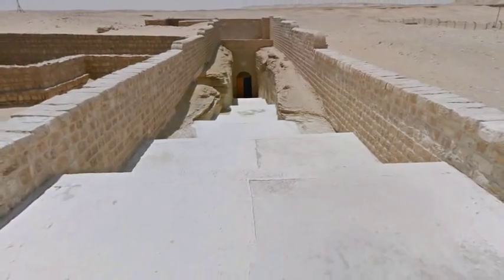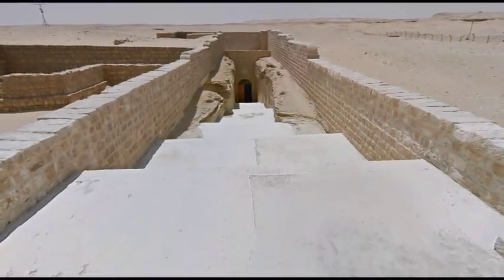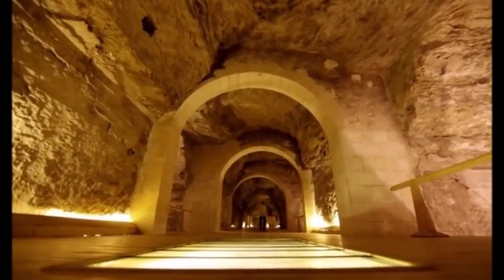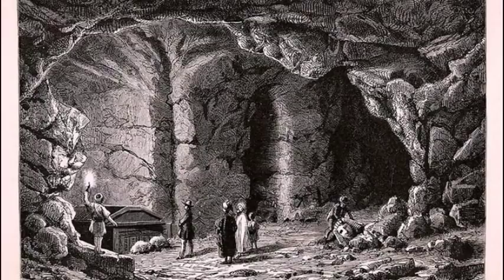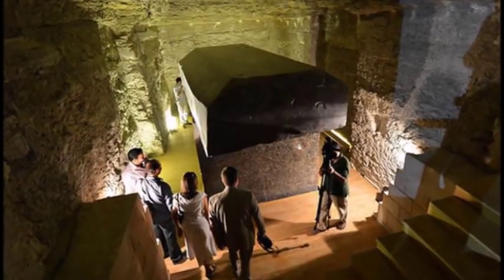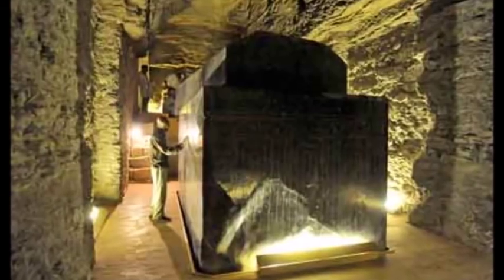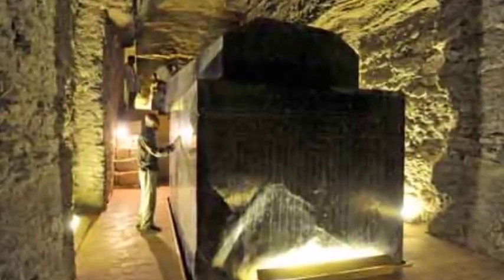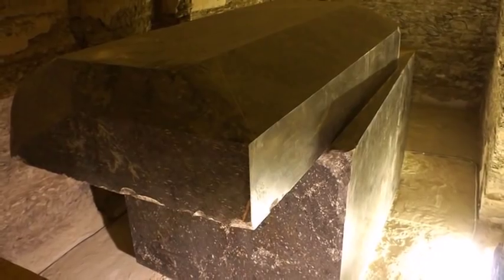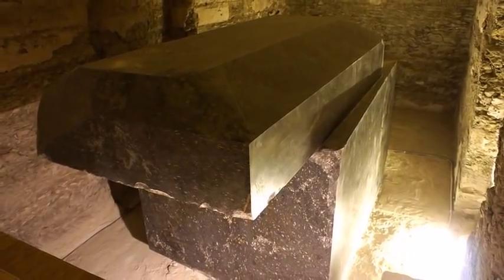Number 1: The Black Boxes of the Serapeum. Located in the area known as Saqqara, the Serapeum is one of the most enigmatic ancient sites in all of Egypt. Lost under the sands of time, this labyrinth was discovered in 1850 and hides 25 granite black boxes crafted with laser-like precision. Each box weighs approximately 70 tons along with a lid of 30 tons cut from the same piece of stone. Each box was found empty, and thus their purpose remains a mystery. It is estimated that these 100-ton stone boxes would need at least 2,000 men to transport them.